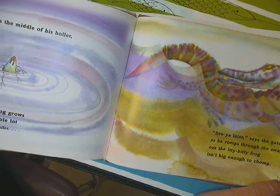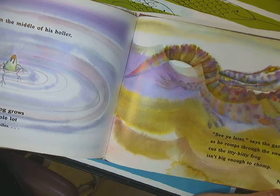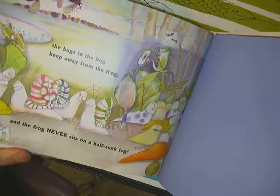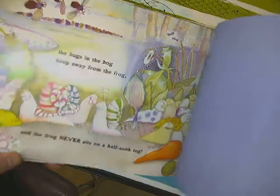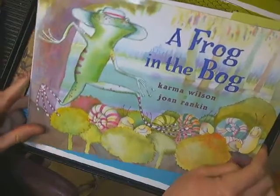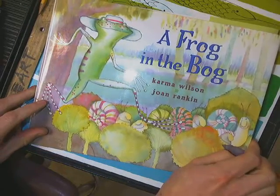See you later, says the Gator, as he romps through the swamp. Because the itty-bitty frog isn't big enough to chomp. Now, the bugs in the bog keep away from the frog, and the frog never sits on a half-sunk log. So I guess they all learned their lesson, huh? I like that book — it's a funny story, but I just like that the frog in the bog reminds me of the work of Claude Monet as well.